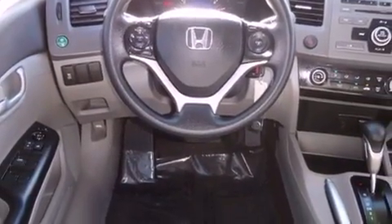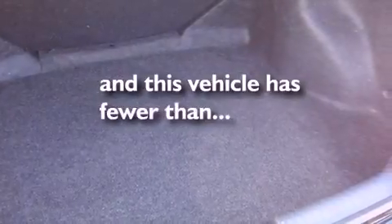An anti-lock braking system, front multi-stage airbags, full power accessories, and this vehicle has fewer than 5,000 miles on the odometer.